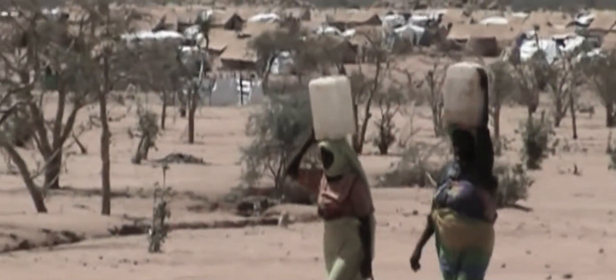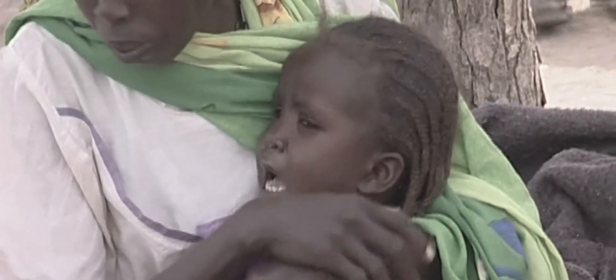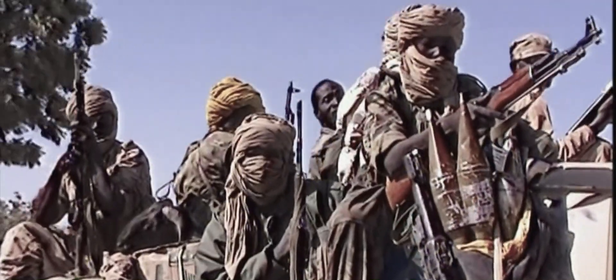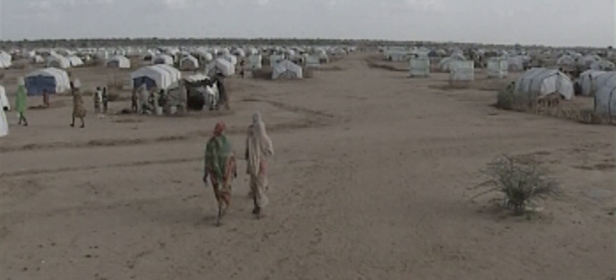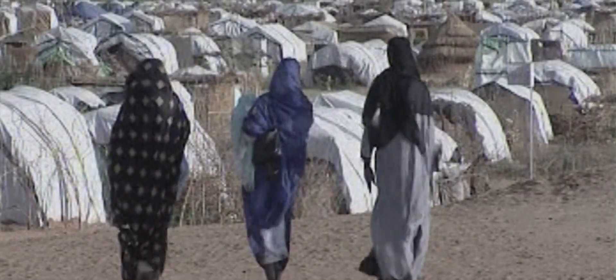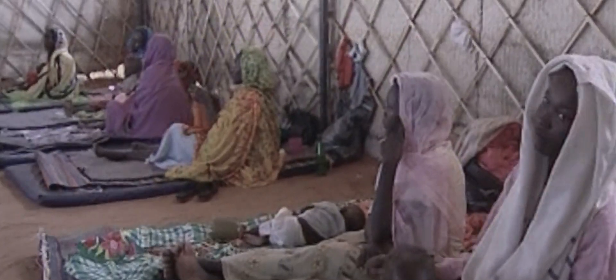The Berkeley Darfur Stove was designed to address a need in Darfur. It was for a humanitarian crisis. Civil war erupted in Darfur in 2003. 400,000 men had been killed. Ashok's work already aligned with doing things for developing countries, so he had a lot of expertise with how to execute technologies in places that are difficult to get technologies into.